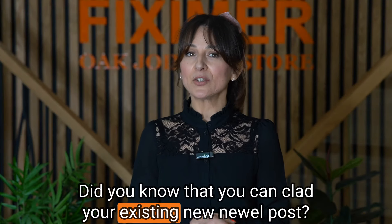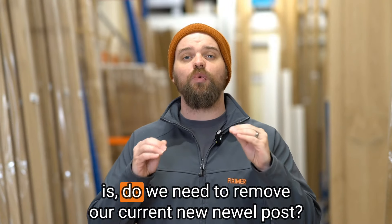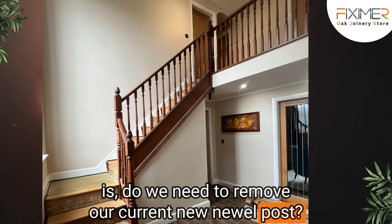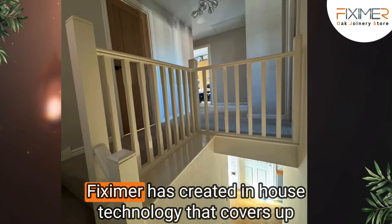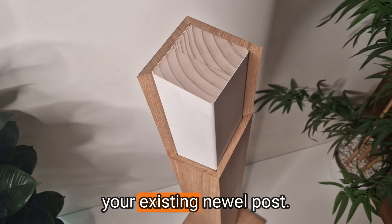Did you know that you can clad your existing newel post? One of the biggest questions we get asked by our customers is: do we need to remove our current newel post? Well, the simple answer is no. Fixum has created in-house technology that covers up your existing newel post.